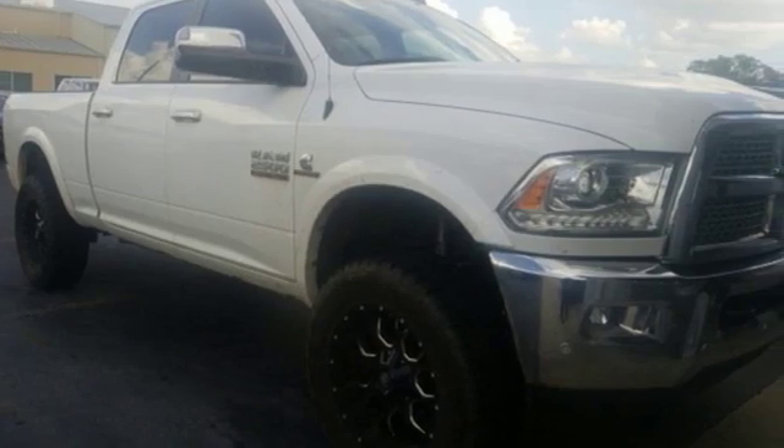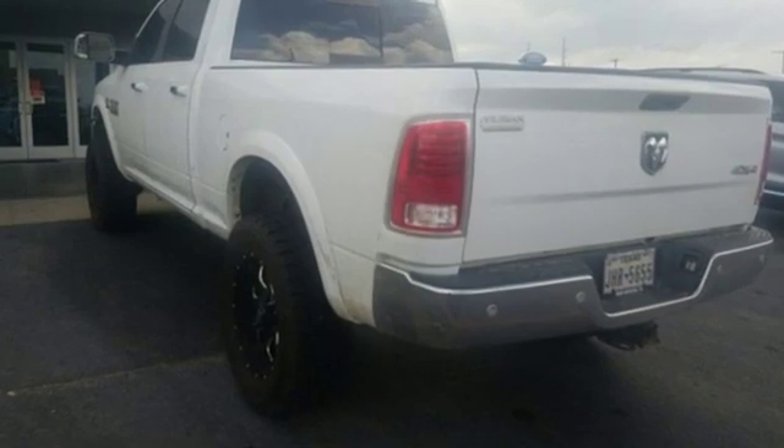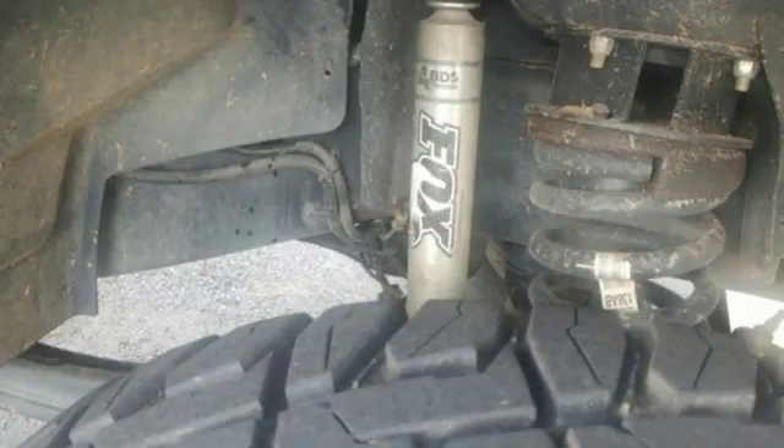Edmunds.com reports the Ram 2500 takes a page out of the Ram 1500's playbook by offering the best interior among all pickups.